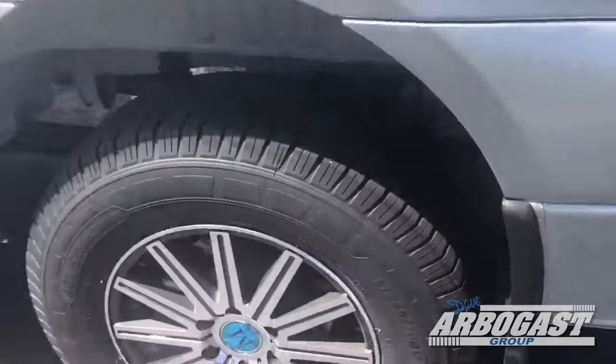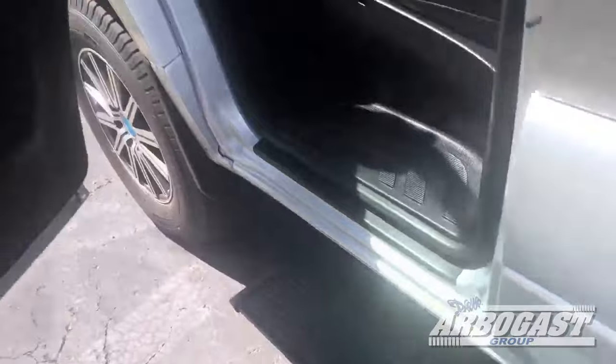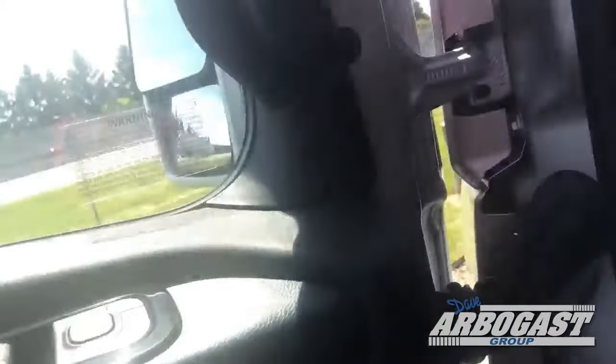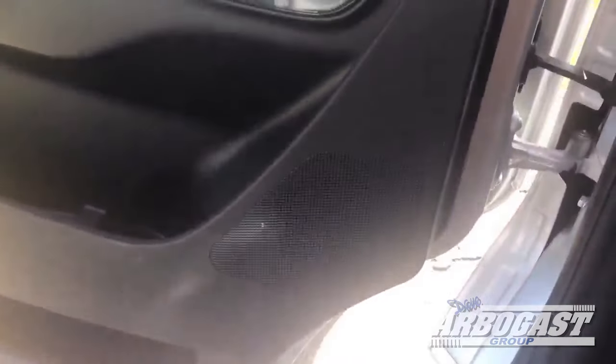Got some mud flaps on this one too, which is nice — kind of protects the body. Got a step plate here.